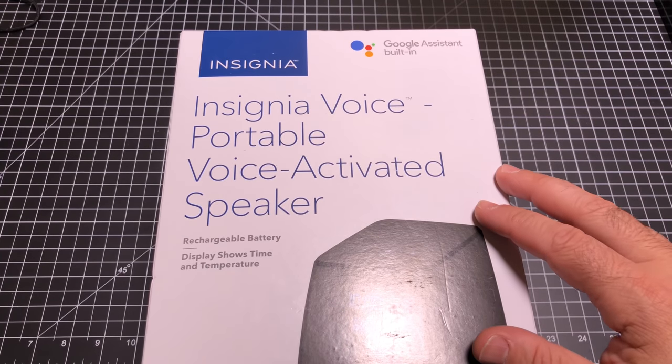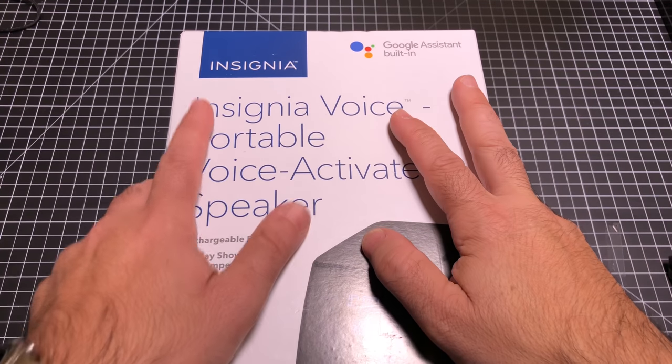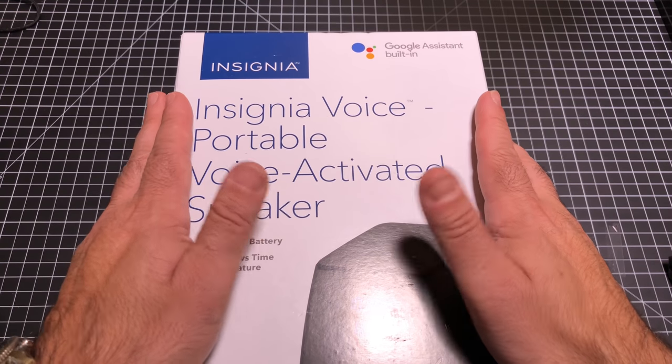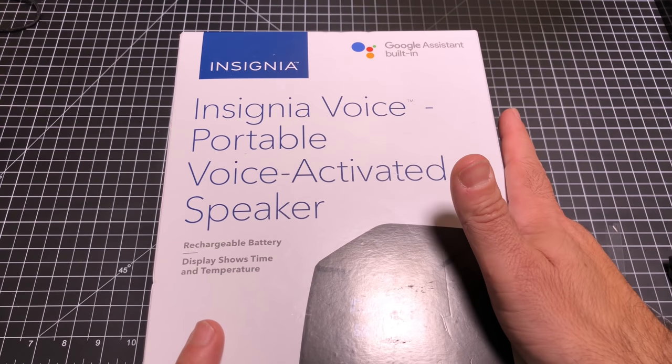Hey guys, ZBP Man here, and today I want to take a look at the Insignia Voice Portable Voice Activated Speaker. Let's check it out. Now, Insignia is a brand that most of us here in the U.S. are accustomed to hearing from, and it's a Best Buy brand. This is a portable speaker that has some unique features.